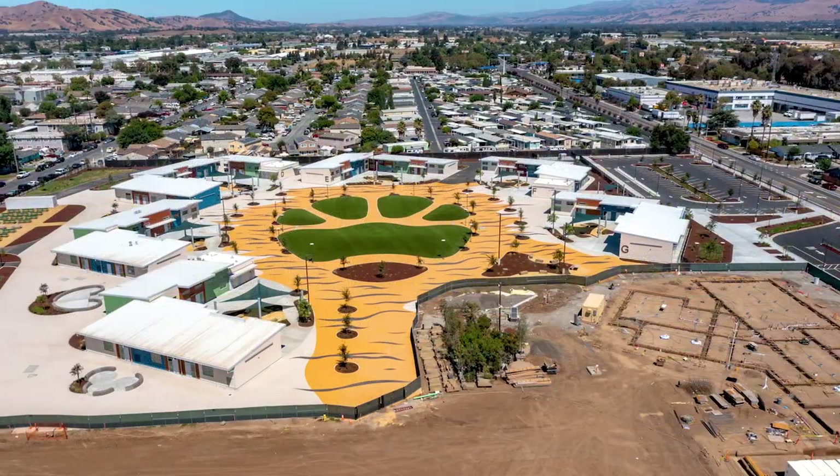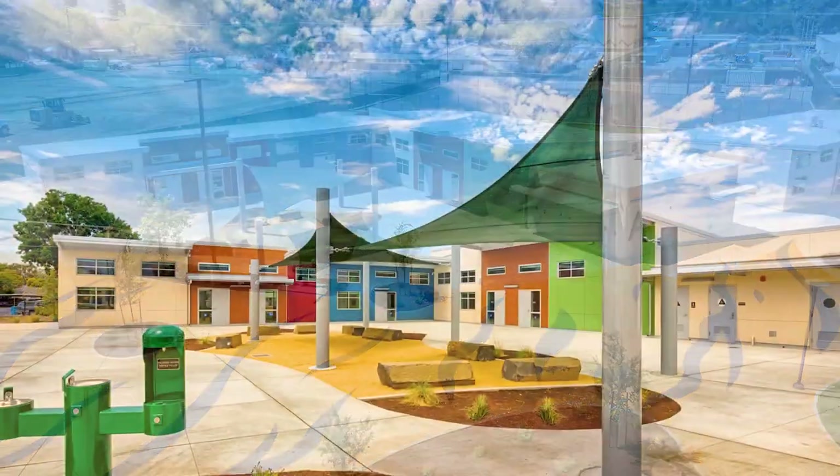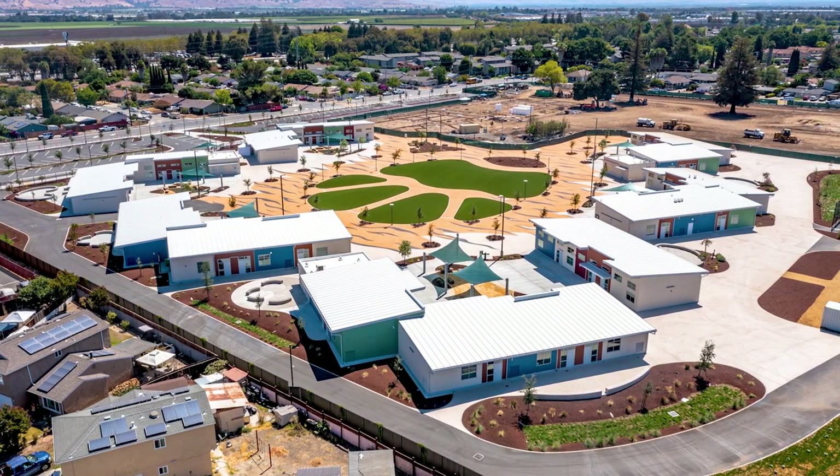This looks so creative and so inviting and so interesting. Different colors, different configurations, built around a central campus — and it's just not something that you would expect in a modular.